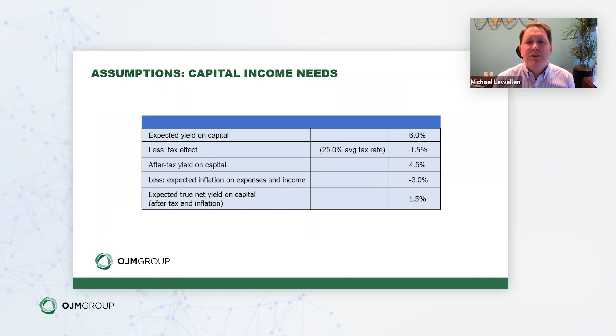Here are the assumptions we're using: a 6% rate of return, an average tax rate of 25% — primarily on capital gains — giving an after-tax yield of 4.5%, and an inflation rate of 3%. While 3% may seem low given today's environment, historically it is a very reasonable figure. That yields an expected real return of 1.5%. We feel this is a conservative approach for backing into the coverage need, though changing assumptions to 7%, 8%, or 4% would naturally change the results.